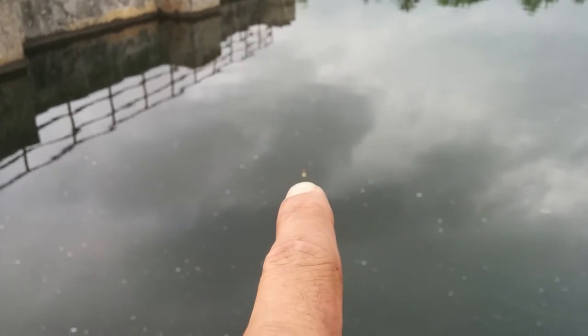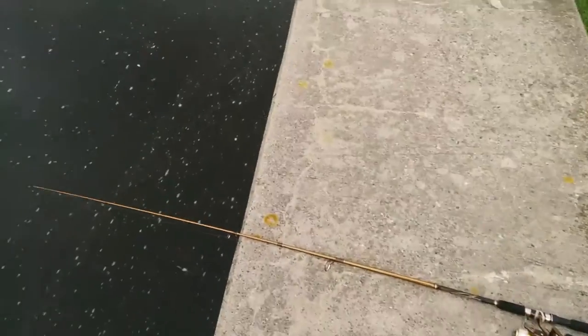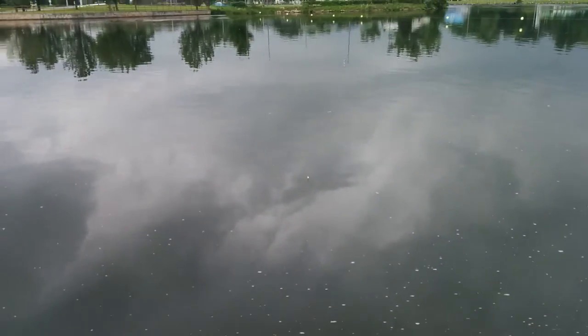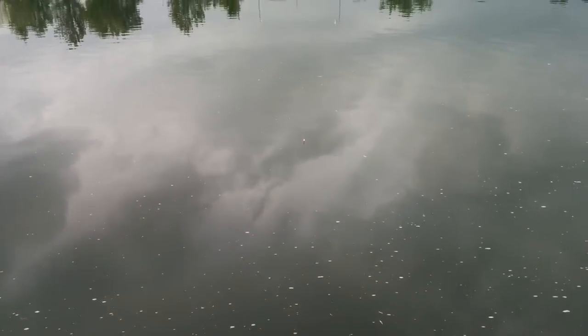I've got one line with the Power Bait — it's hard to see, it's right there, fluttering in the middle. Still no bites. Then I've got another fishing pole over here with the mice imitation on it. You can barely see it because I can't zoom in with the camera. Right now there are no bites.